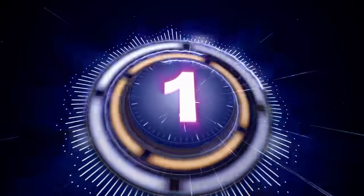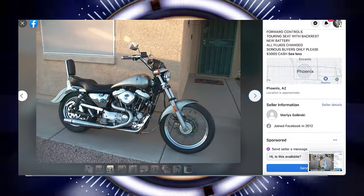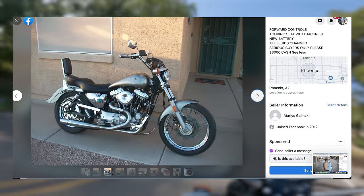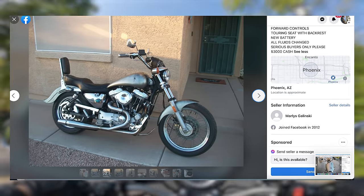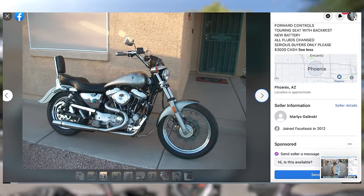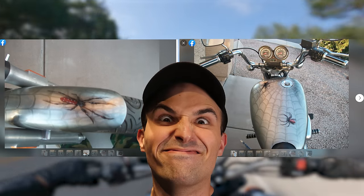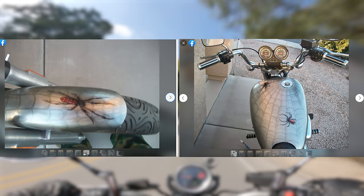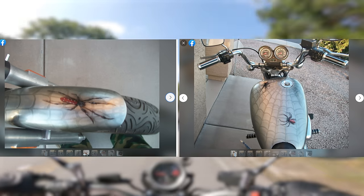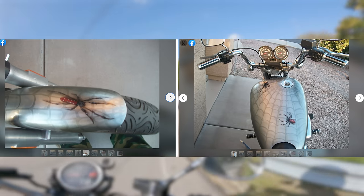First up today, we've got this fully custom 1986 Sportster listed on Facebook Marketplace for three grand. This bike is a frame-up custom bike with an S&S crate engine and a whole slew of pretty high-quality aftermarket parts. But this bike becomes It Came From Craigslist worthy because of the paint job. I got some backlash last time I mentioned how I disapprove of weird custom paint jobs, so to the same custom paint enjoyers who said I was wrong, can you tell me in earnest that this paint job of cobwebs and spiders on a 1986 Sportster is a good look?